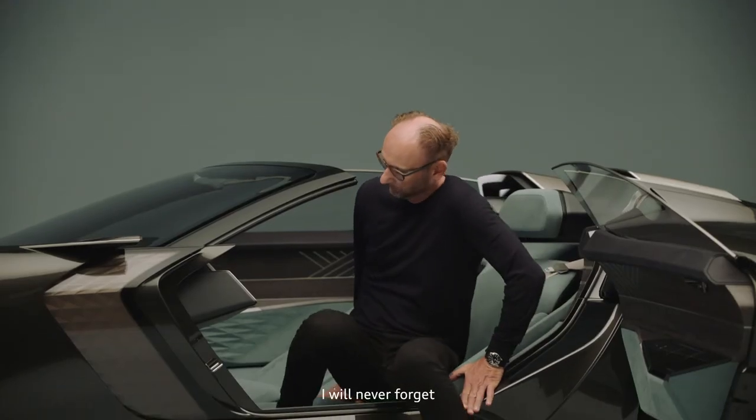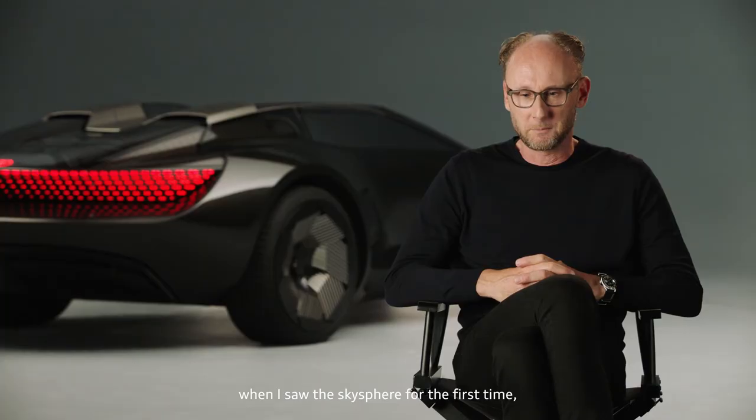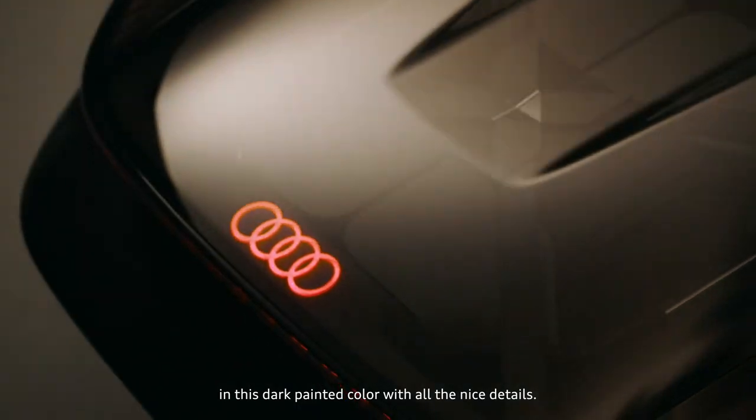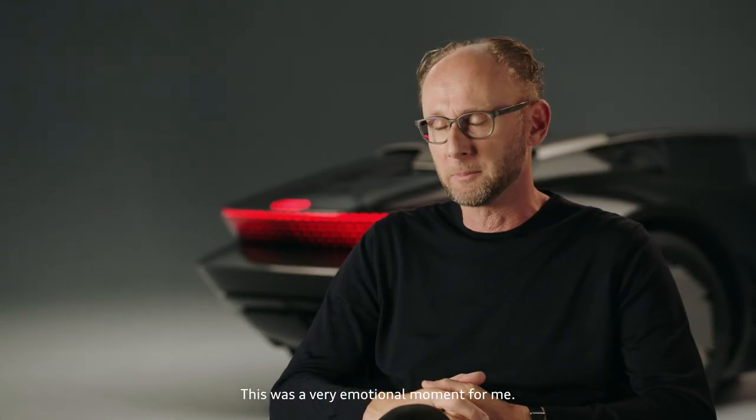I will never forget when I saw the SkySphere for the first time in this dark painted color with all the nice details. It's a very emotional moment for me.